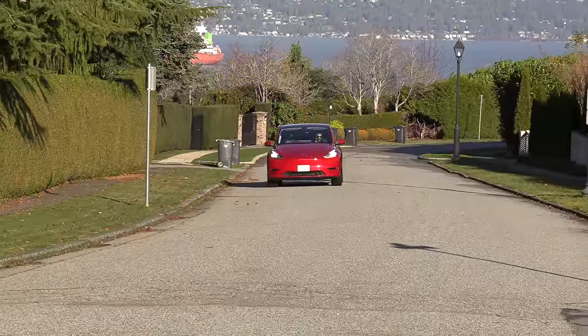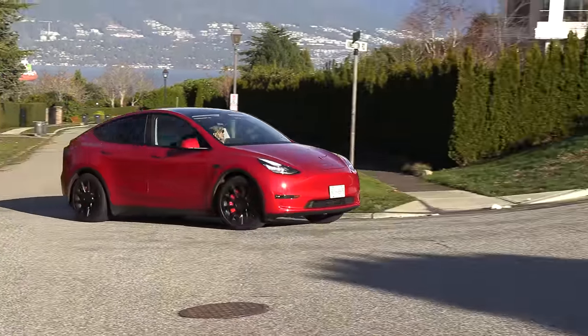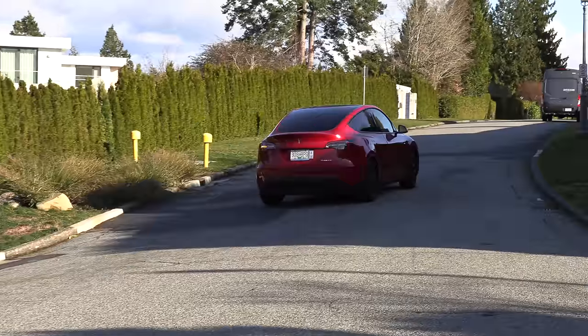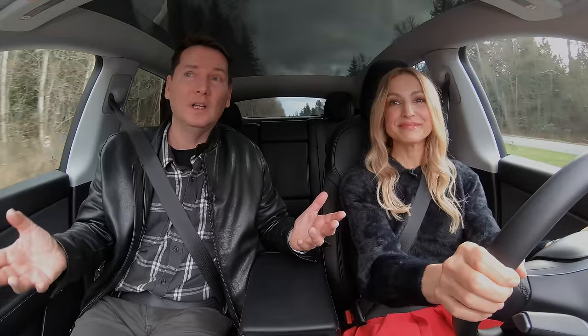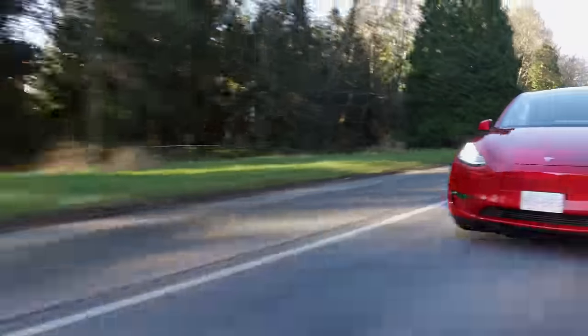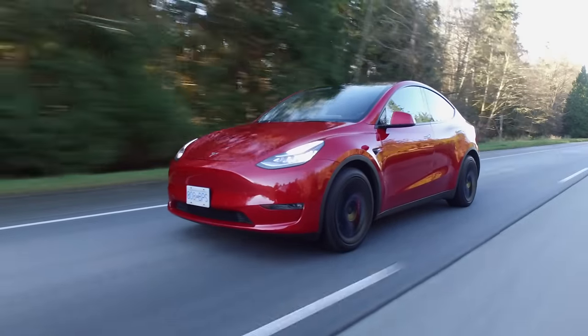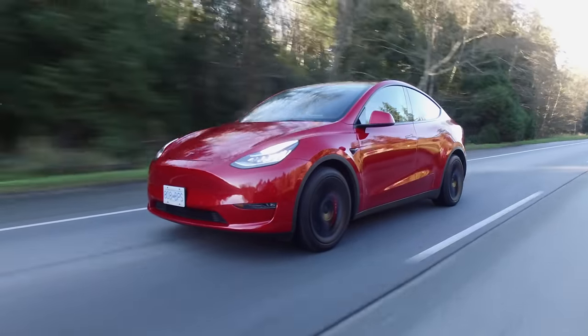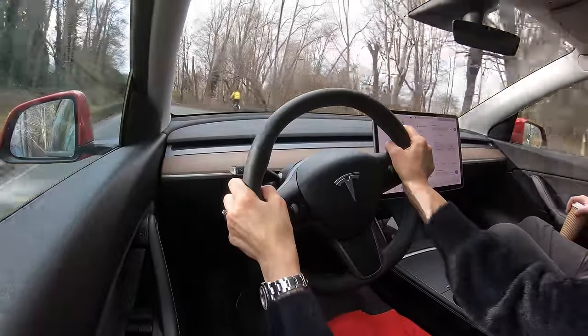Here's the thing about this vehicle that I find surprising: the suspension is really quite firm. I'm also surprised that Tesla doesn't offer adaptive suspension — or even have it standard at this price point. All of the competitive brands have adaptive suspension and Tesla doesn't. I thought it would be a little softer, but that's not the case.